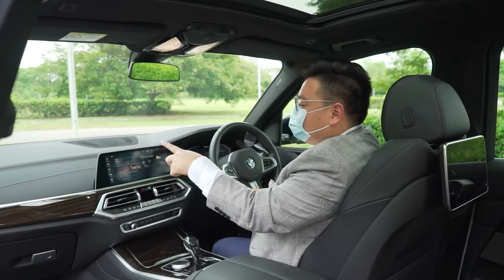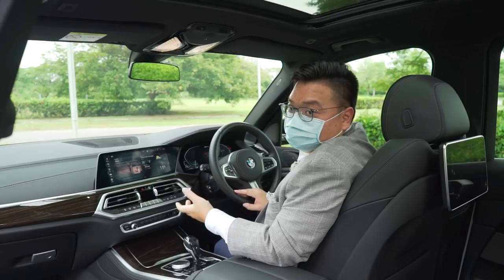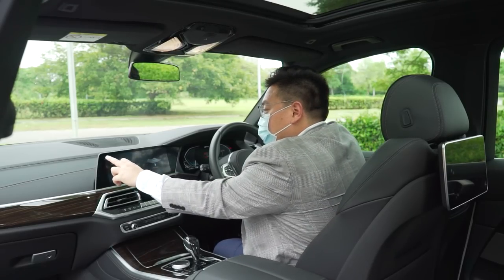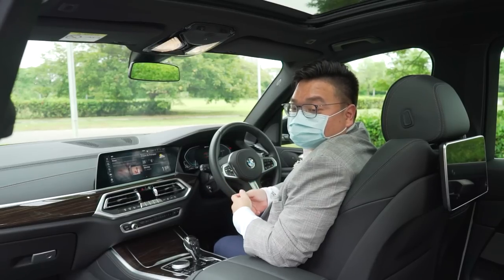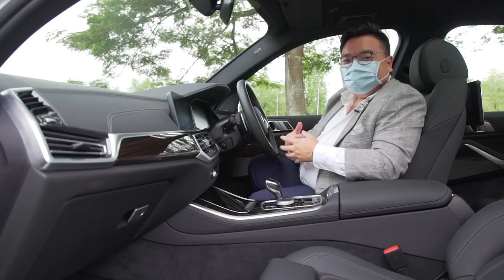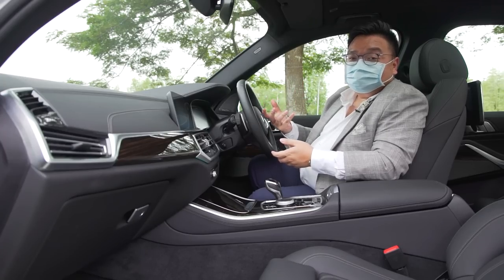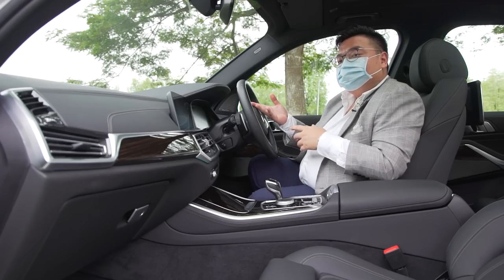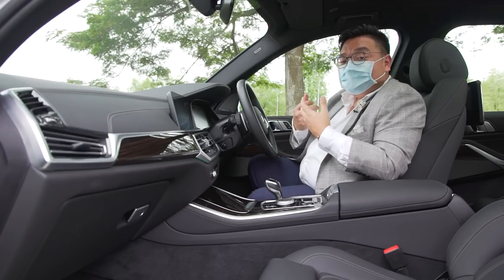The system also has BMW's gesture controls and Hey BMW voice functions, but both are still pure gimmicks with no real practical use when the physical controls are this easy. The instrument cluster is also not ideal — it's not very legible, not very customizable beyond color changes by drive mode, and the built-in navigation has no traffic information, making it largely redundant in Malaysia.